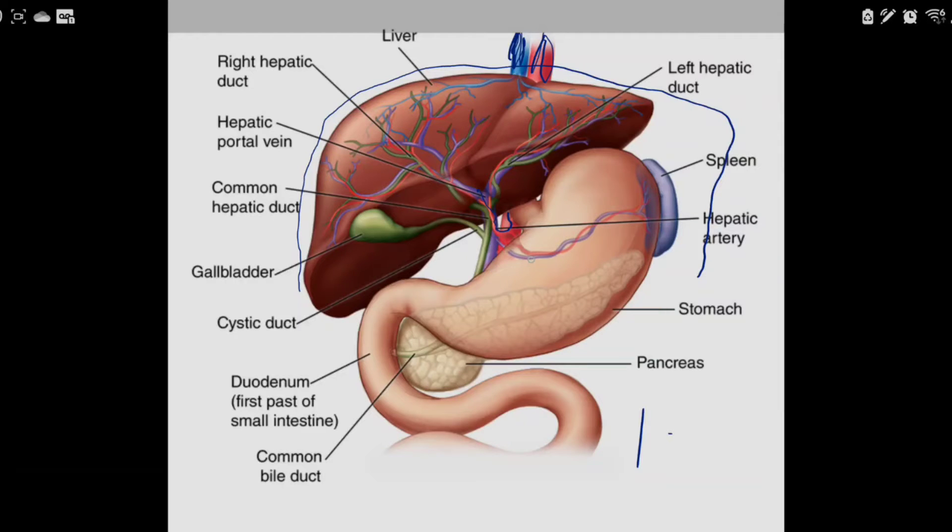The liver also gets blood from the gut through the portal vein, which enters and divides into segments. The liver has two main physical lobes that you can see — helpful for liver transplant because you can donate the left lobe. Functionally, the liver has four lobes on the inside and eight segments based on the divisions for blood distribution.